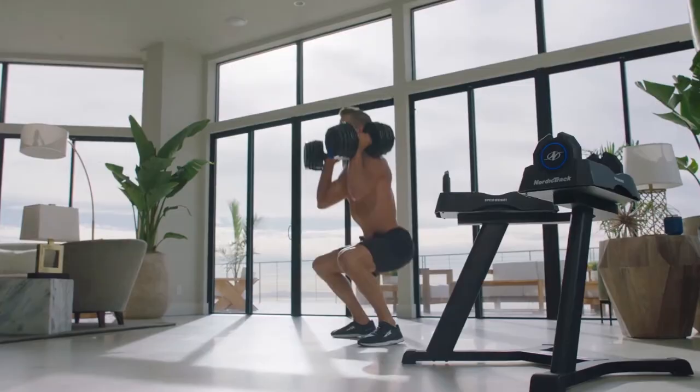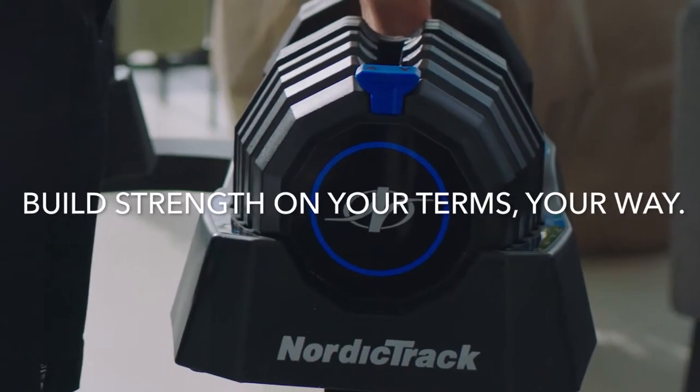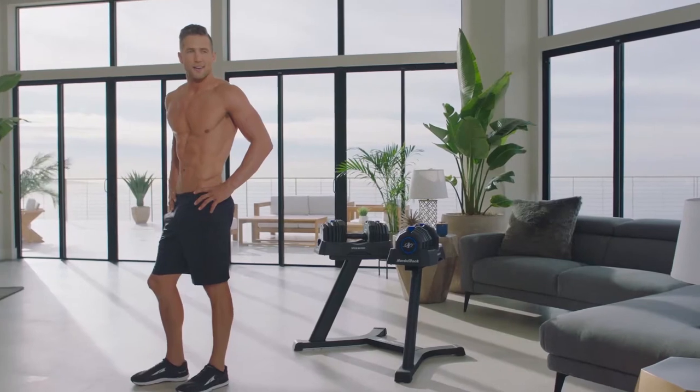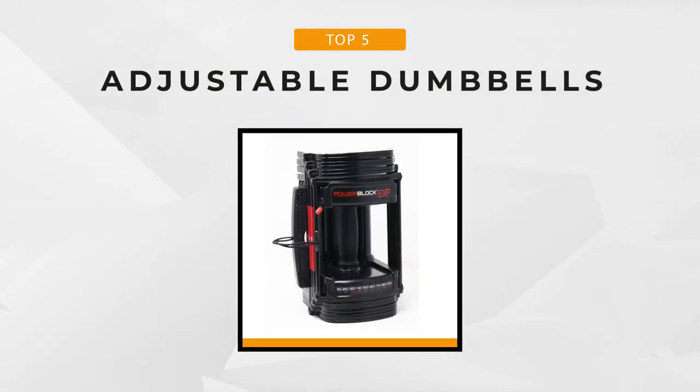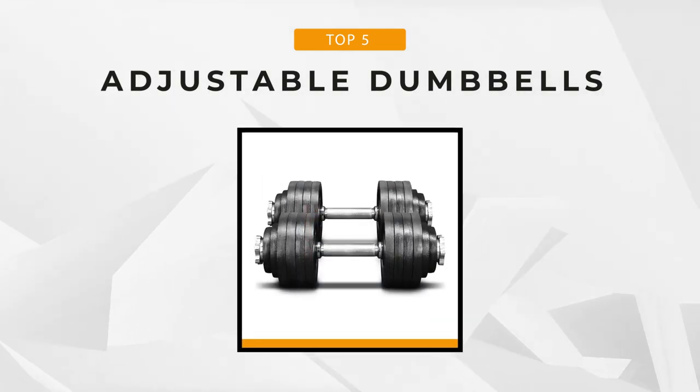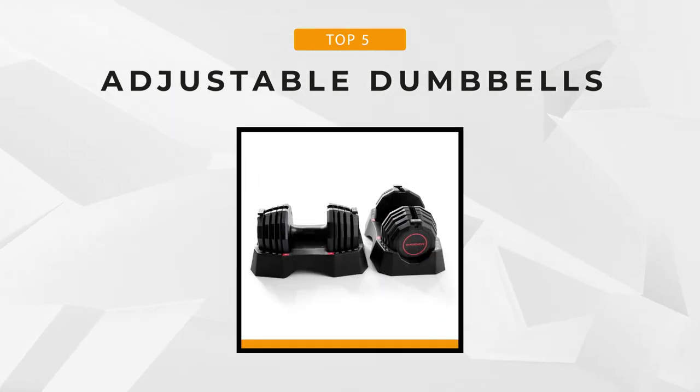With that said, the number of adjustable dumbbells on the market can be a little confusing, so to help you narrow down your choices, we've picked out five of the best models on the market. All of these adjustable dumbbells are premium quality, built for convenience, are comfortable, and durable.